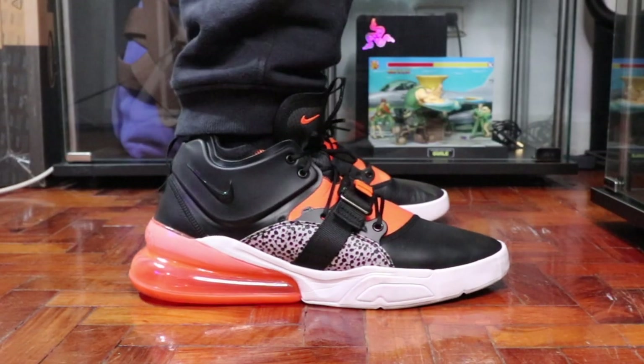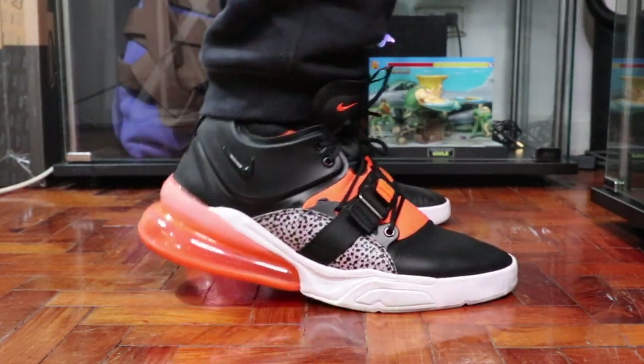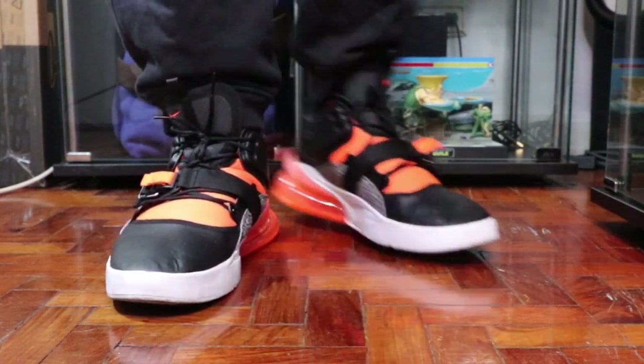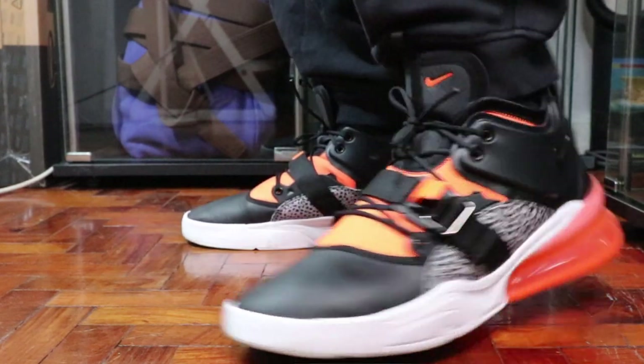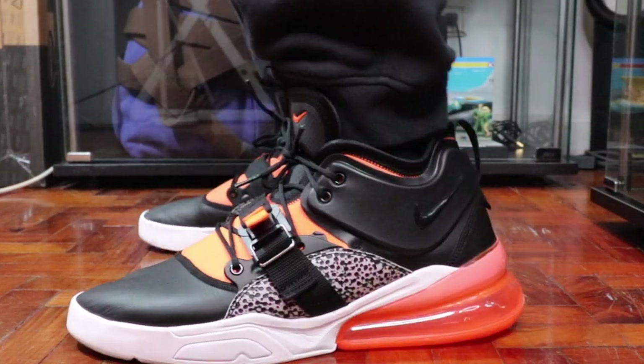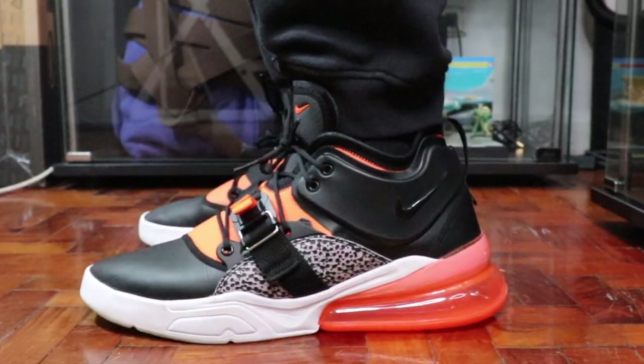We have the Air Force 270 Safari. This was one of my very first Air Force 270s and it is just wow. You have the Safari print on both the lateral and medial side, a bright orange in the middle of the foot, and an orange tag with the strap. And of course, who can ignore those giant Air 270 bubbles at the back? This one squeaks like crazy, but those massive orange air units will just turn heads and grab attention.